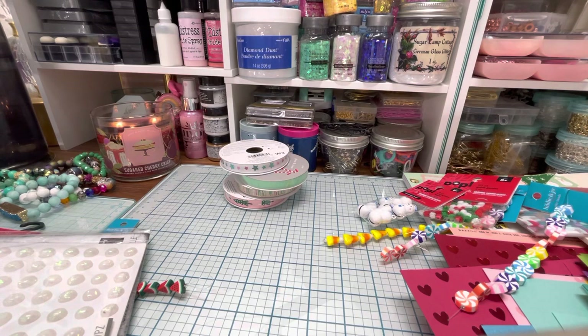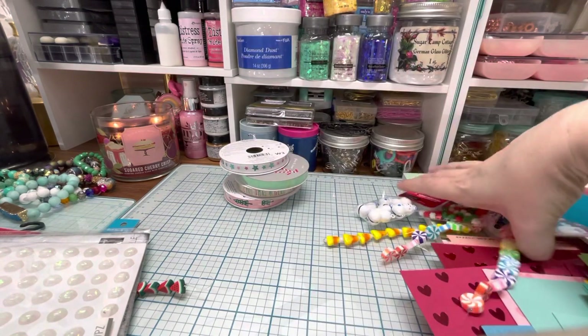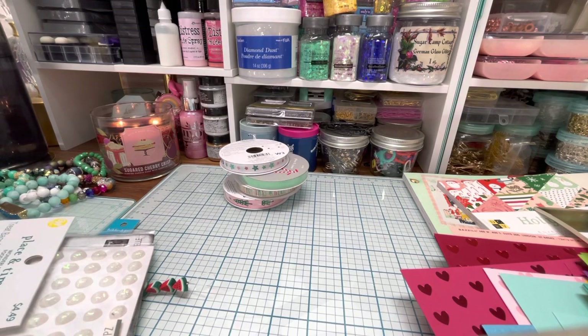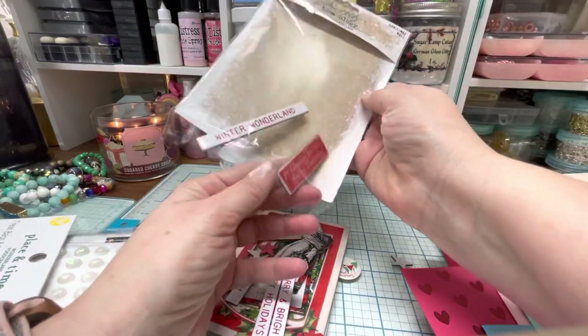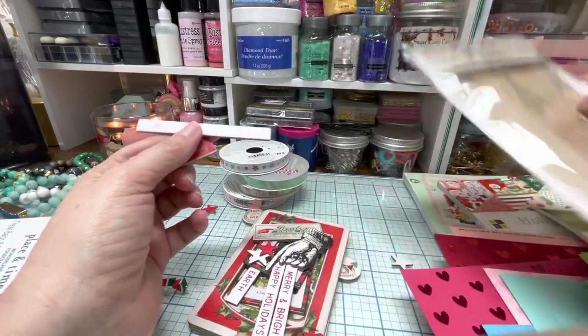Okay, I'm going to go through these first — we'll take a peek into these first and then I'll do the paper pads last. I'm not going to spend a lot of time because I know we are busy and you may have already seen these. So, like I said, this is the Christmas Noel Baseboard.